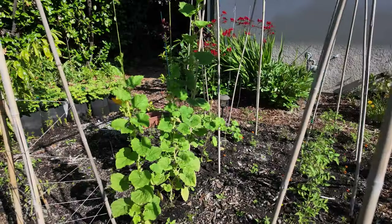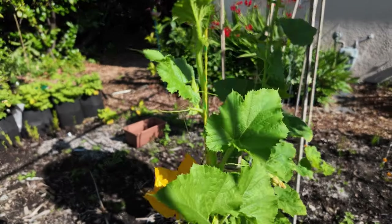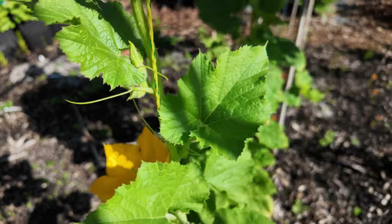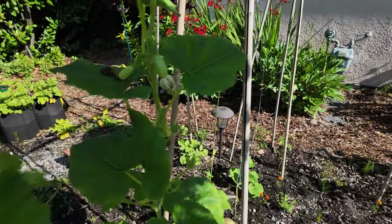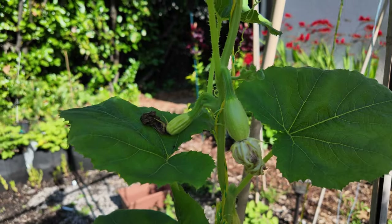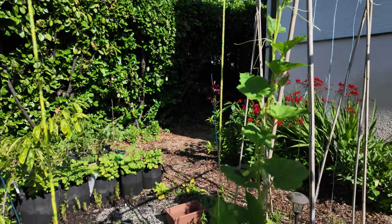Here is a look at some of my vining plants — I have different kinds of cucumbers and some squashes, and as you can see some of the fruit is trying to come in, which is always a good sign. I do enjoy growing them vertically to save on space.